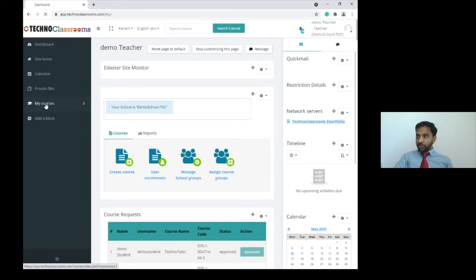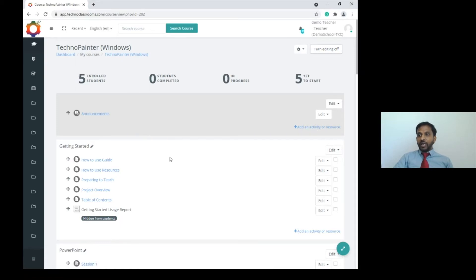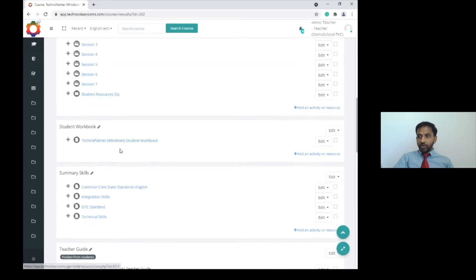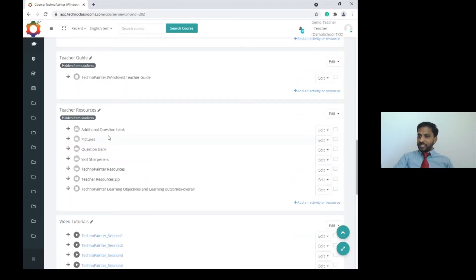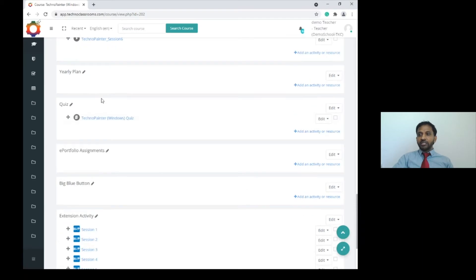You can start a project and see what other resources are available. In the teacher account you see all teacher features — students have limited features. Resources include getting started guides, PowerPoint for each session, student resources with assignment sessions one through seven, a workbook, summary of skills, teacher guide, teacher resources, video tutorials, and a yearly plan showing how to plan your lessons.